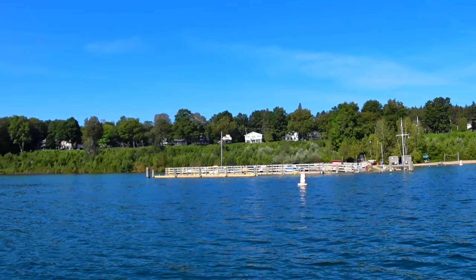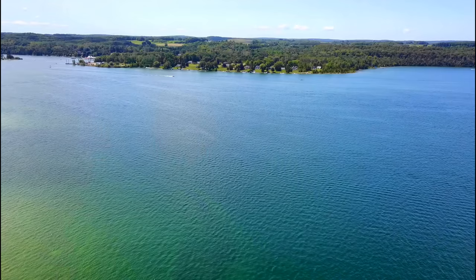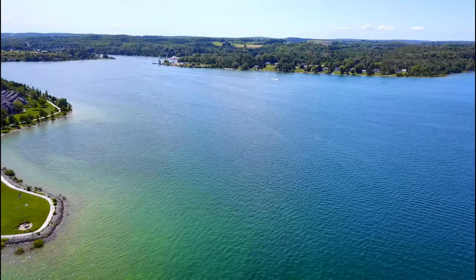Heading further south from Loeb Point, you come into Sequinota Bay. The break here at 12 to 15 feet will hold bass all season, while pike also frequent the scattered weeds along the shoreline during the summer months. The south end of Sequinota Bay leads to the entrance of Lake Charlevoix South Arm, but that'll be a different video.